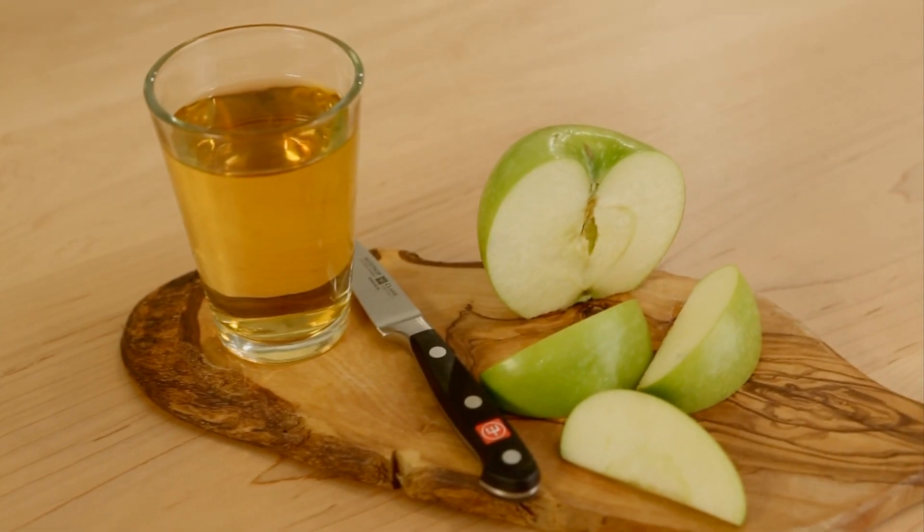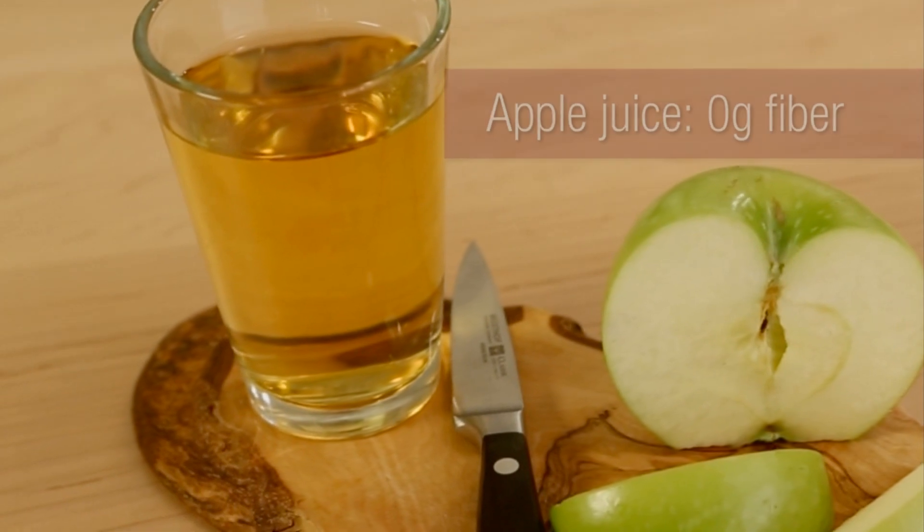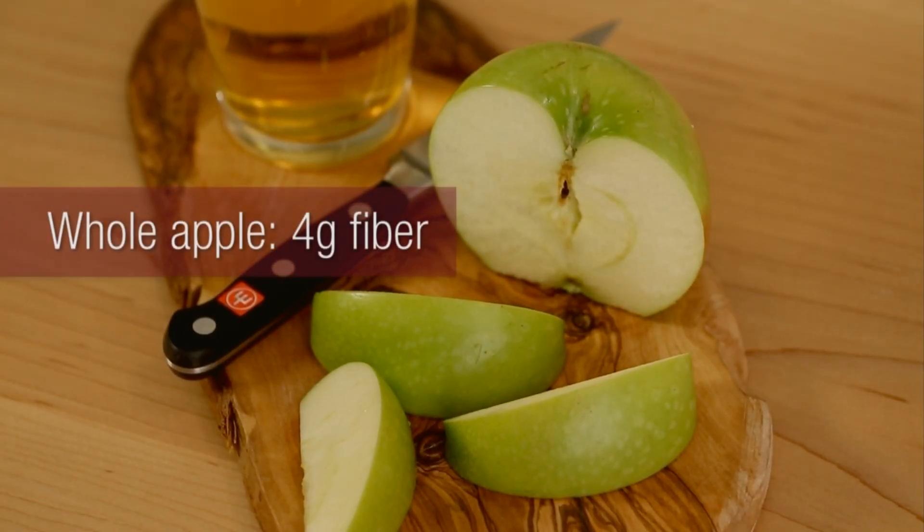When it comes to fruit, choose the whole fruit with the skin on instead of juice. For example, apple juice has no fiber in it, but one medium-sized apple has about 4 grams of fiber.